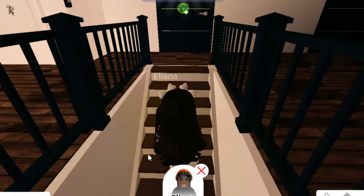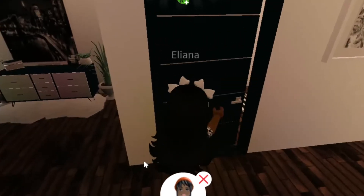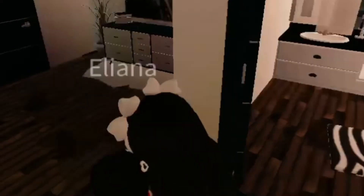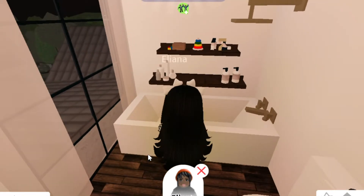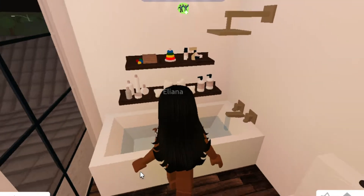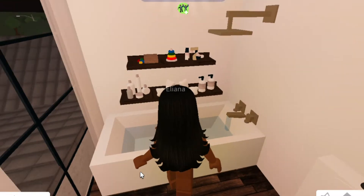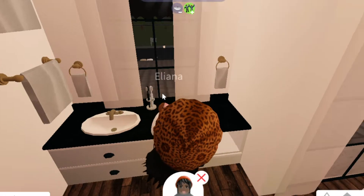I'm gonna go give Eliana a nice bath. Make sure to shower Enzo — I don't want your stinky self! So I'm gonna make Eliana have a nice bath — I'll add some bubbles and give her some toys. She seems to be enjoying it. I'll put some soap on her hair and wash it up a little.